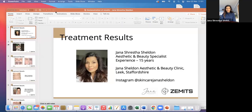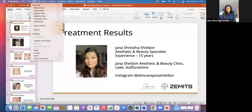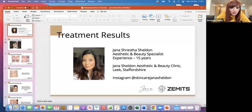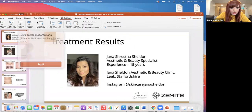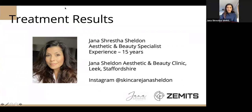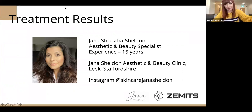Amanda shares her screen to bring up Jana's presentation and lets her know she'll move through the slides as needed. Jana confirms she can see it and they get going.